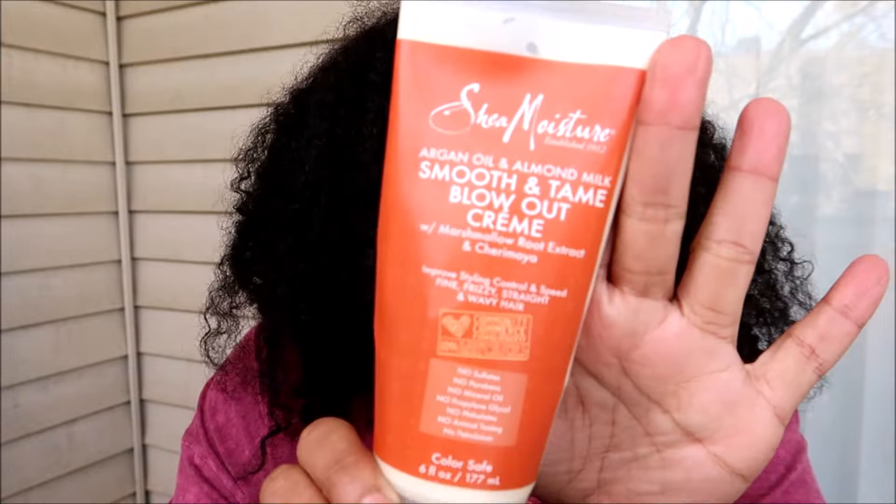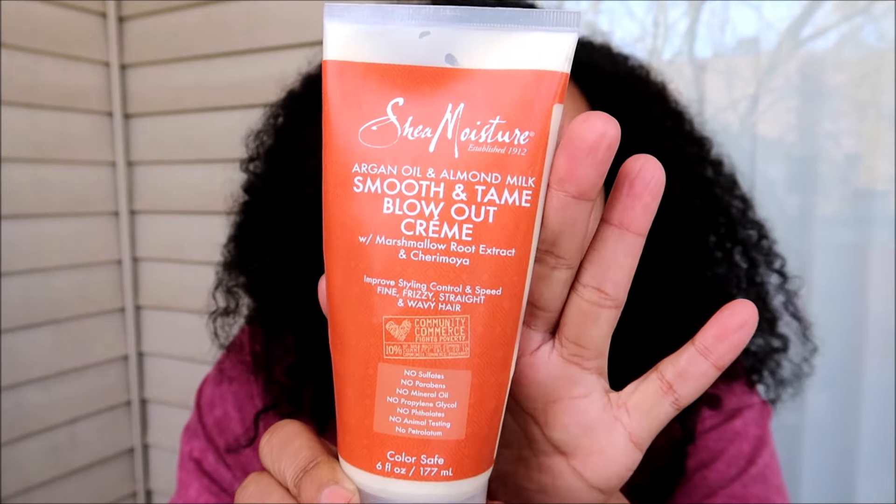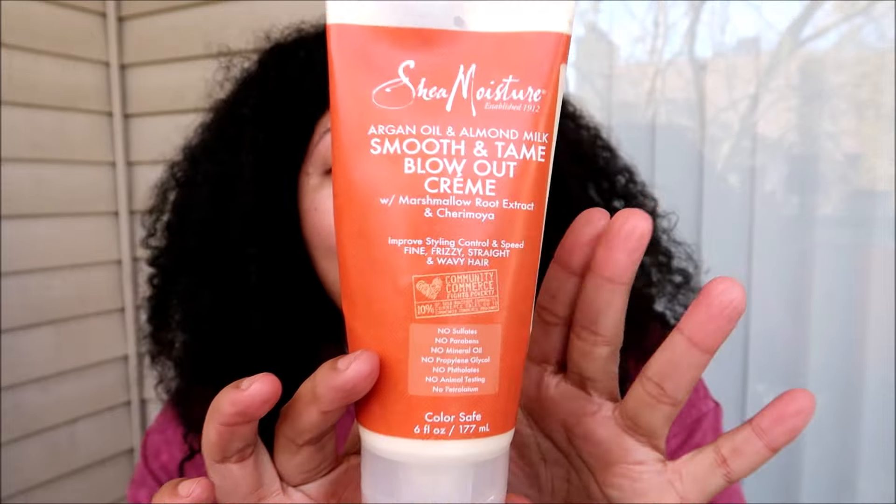Another product from Shea Moisture I use in a similar way — but enjoy the other one more — is the Argan Oil and Almond Milk Smooth and Tame Blowout Cream, with marshmallow root extract and Shamoya. It's supposed to improve styling control and help blow dry hair quicker, and is made specifically for fine, frizzy, straight, and wavy hair. The frizziness is really all I can relate to, and I prefer the Noni one because it's a bit heavier and better for my blow drying. This is a very softening product and I've also used it on curly hair — it might actually move to my curly goodies.